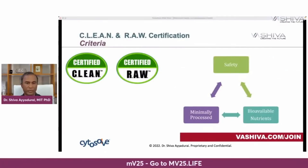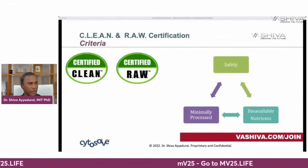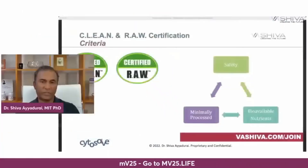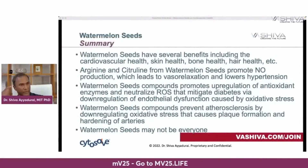Many of you know that through our research and support, our movement worldwide created the certified clean and certified raw labels, integrating safety, minimal processing, and bioavailability of nutrients — the first of its kind. You'll see this clean and raw food seal in many health food stores, brought to you by our movement — the highest level of certification from farm to table. In summary, watermelon seeds have several benefits including cardiovascular health, skin health, bone health, hair health, and more. Thank you, be well everyone, and have a good night.